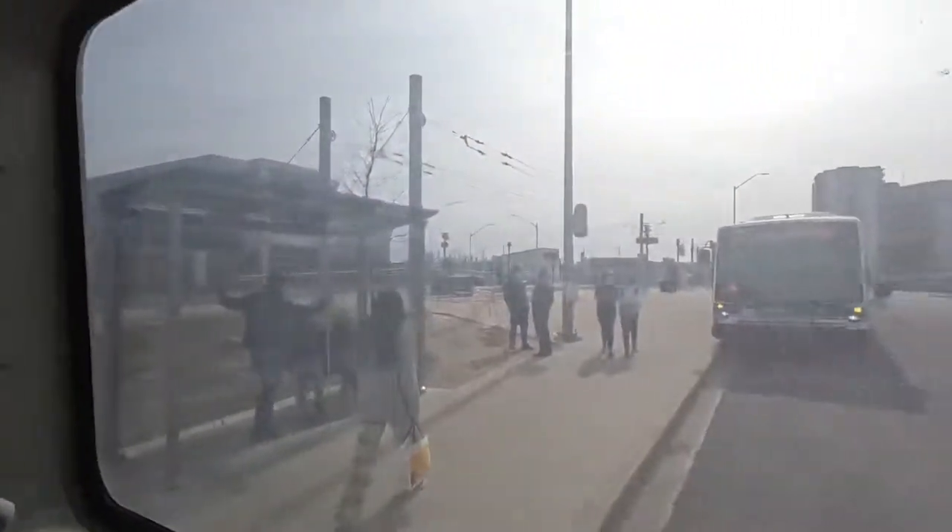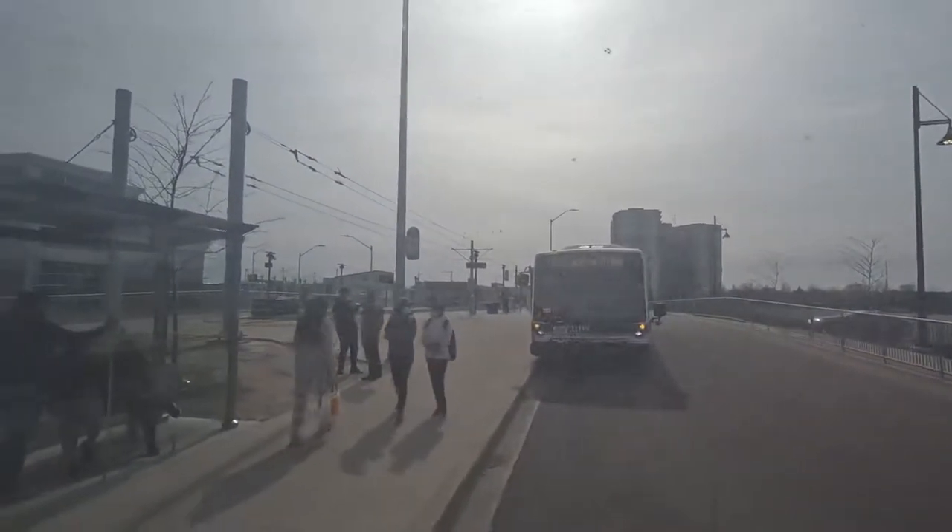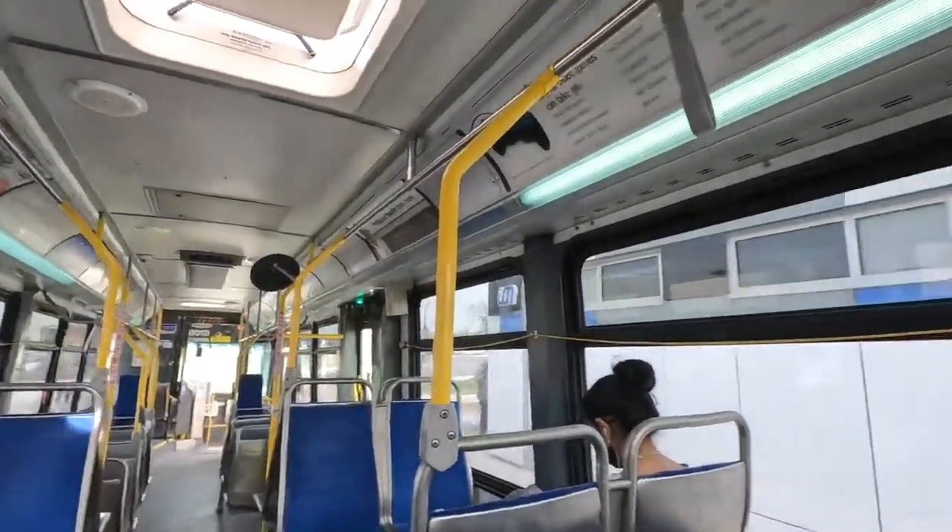We are currently at Fairway Station. I have no idea where this bus takes us, so I want to get used to this route because I'm going to be riding the new buses a lot to document them.